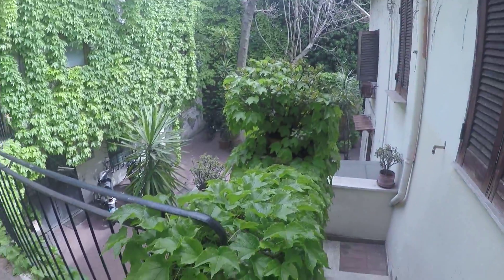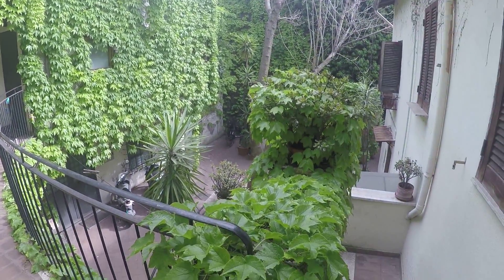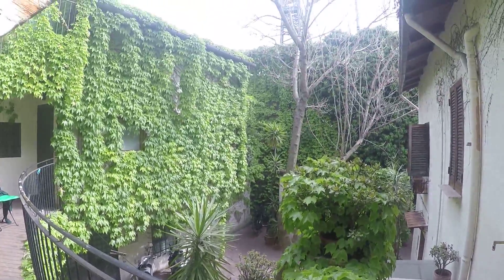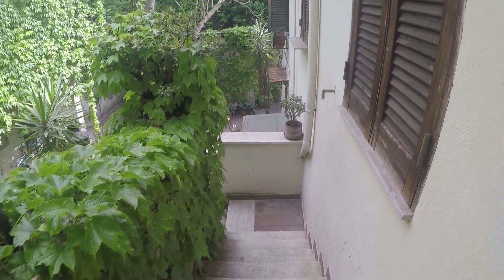You have a train station in Trastevere, also a tram stop very nearby, so you're very well connected. As you can see, this apartment is in a very beautiful courtyard. It's on the first floor, just a couple of steps, and here you have the entrance of the apartment.